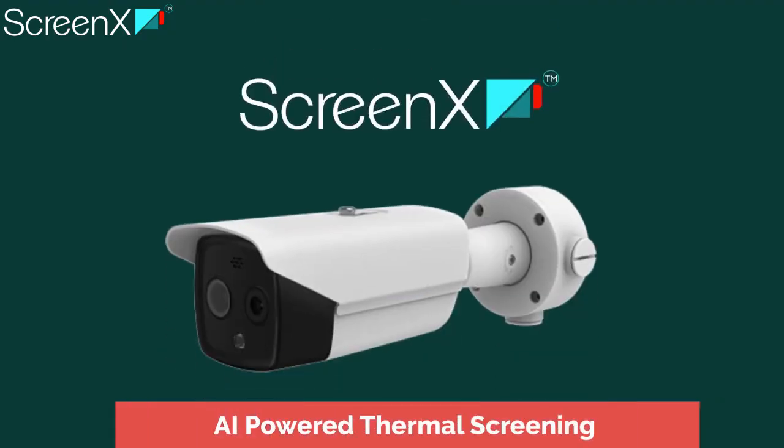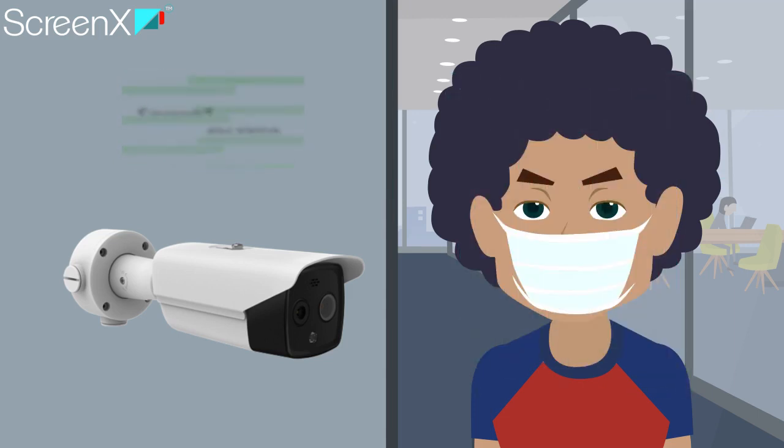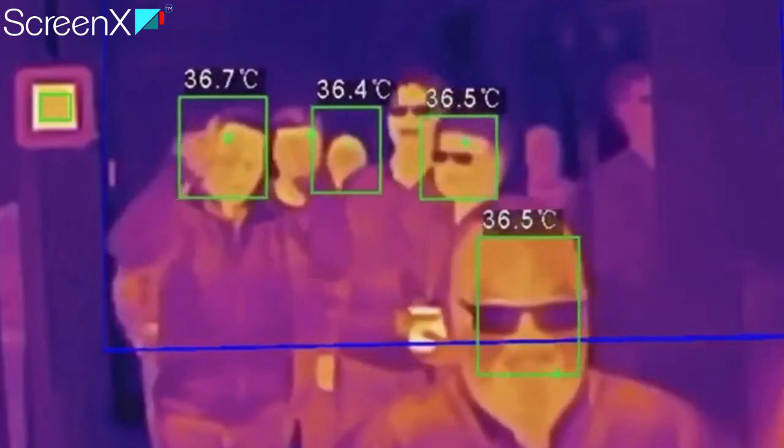Introducing ScreenX AI-powered Thermal Screening — a product equipped with AI-powered facial tracking for accurate localization and tracking of people's temperature for quick and efficient isolation of feverish individuals, without manual exposure of any personnel.